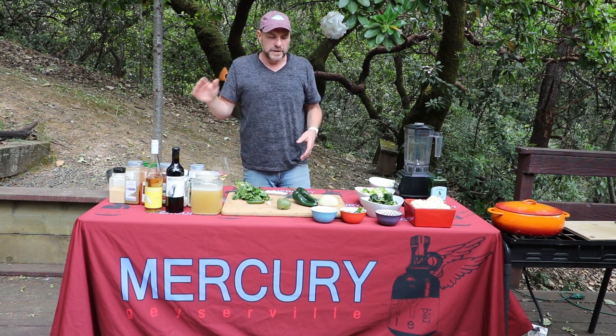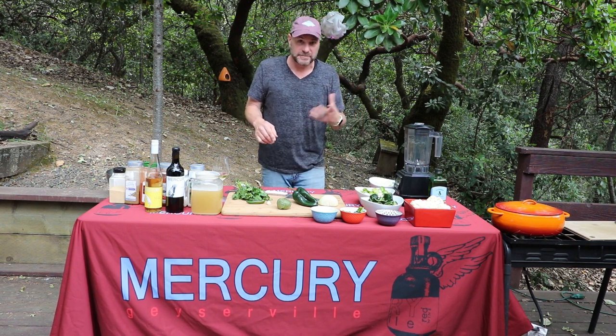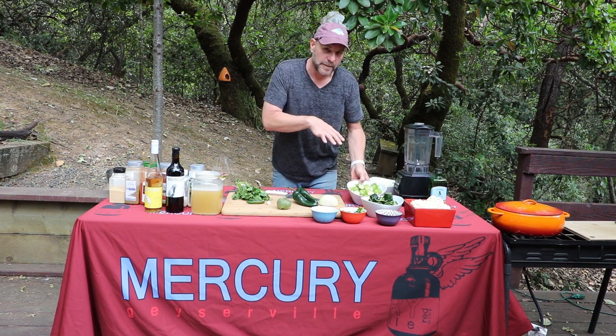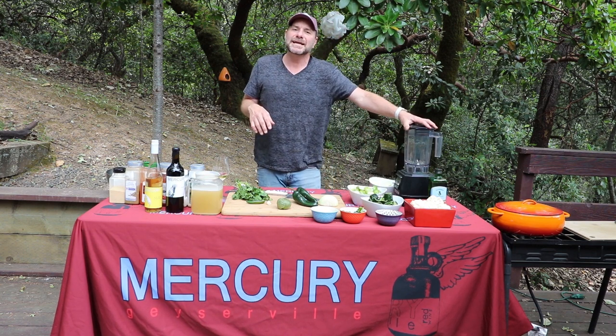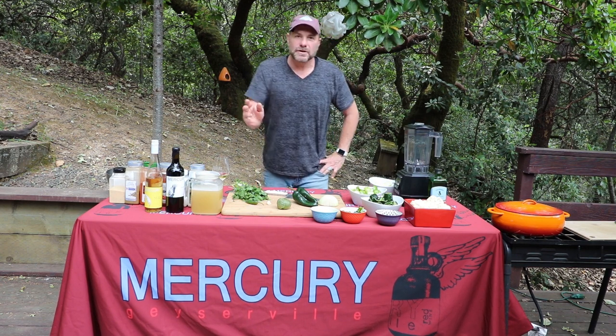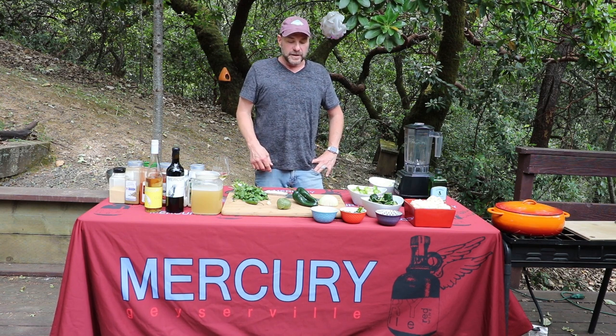Let's go ahead and get started with all of our vegetables. We're going to chop up a bunch of vegetables. The nice part about this is that you don't have to fine chop, dice, or julienne. This is going to just be a larger or rough chop because we're going to end up blending it anyway, and the blender is going to do all of the work for us.